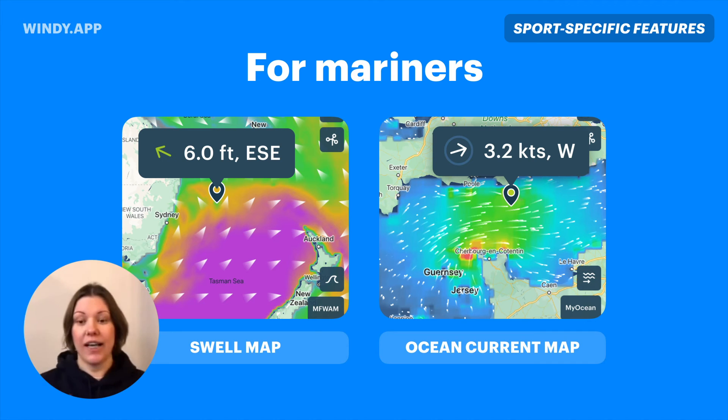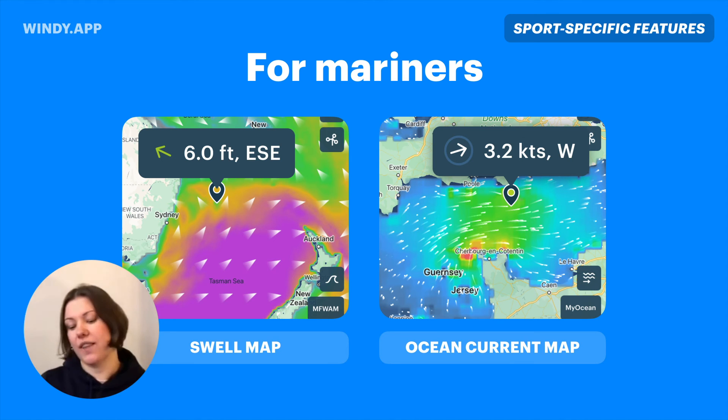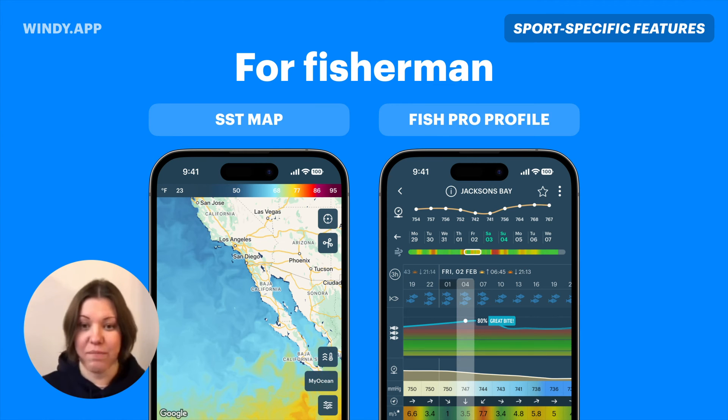For specific activities, the first batch of features is the swell map and the ocean current map. When you click on any point, you can see the exact swell height and direction, and the ocean current speed and direction. For fishermen and fisherwomen, we've recently added the sea surface temperature map — a 10-day global forecast. Users tell me they need to see places with gradients in sea surface temperature, where it changes rapidly, because that helps them find where fish gather.